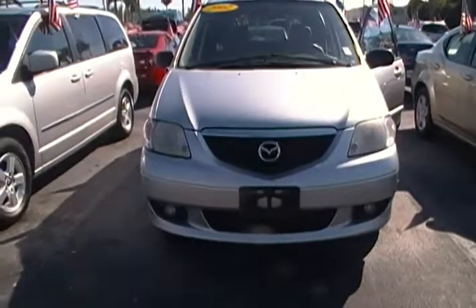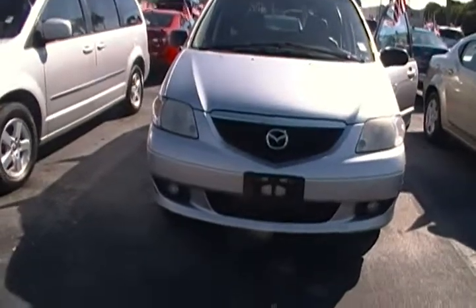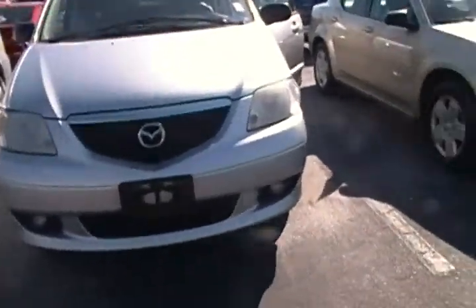Hello everyone, today I am here at Rob Landon's University Dodge and I have for you today this 2002 Mazda MPV. This Mazda MPV comes in a great brilliant silver color.